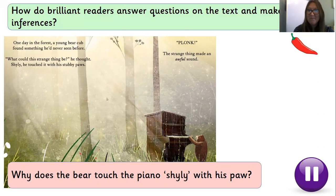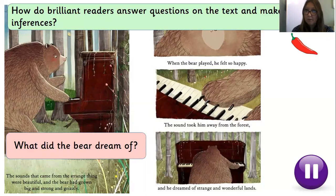Have you got an answer ready? Well done everybody. Your answer could be similar to mine. We noticed that he had never seen this thing before — he didn't know what it was. I think that he touched the piano shyly with his paw because he had never seen it before and he didn't know what it was. We can see from the text that he thought it was a strange thing — can you put your finger on where it says 'strange thing'? And that means that could have made him worry. Well done if you included all of those things. Let's look at our next question. Remember our routine: read the question, read the text, read the question again, put your finger on where you think the answer could be.